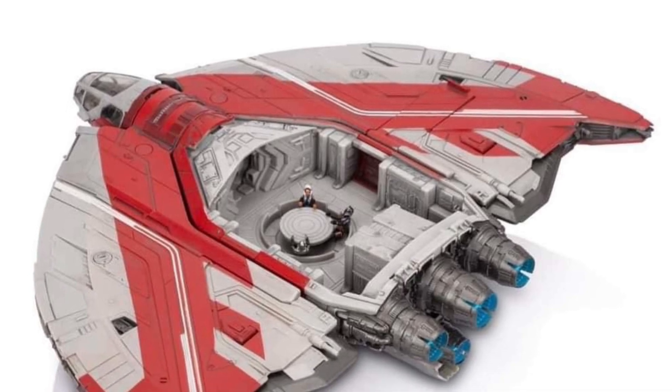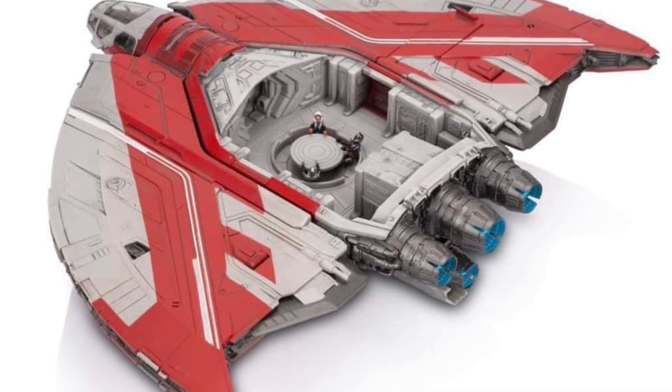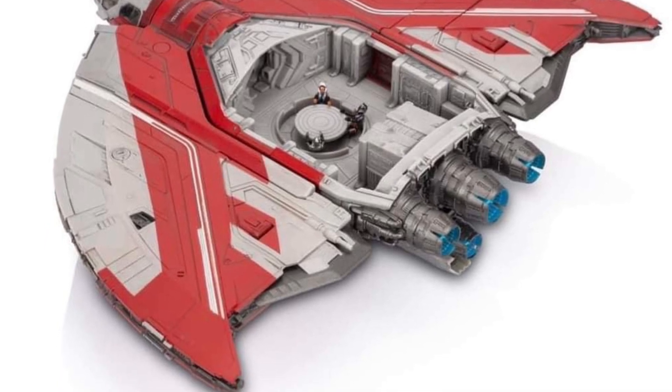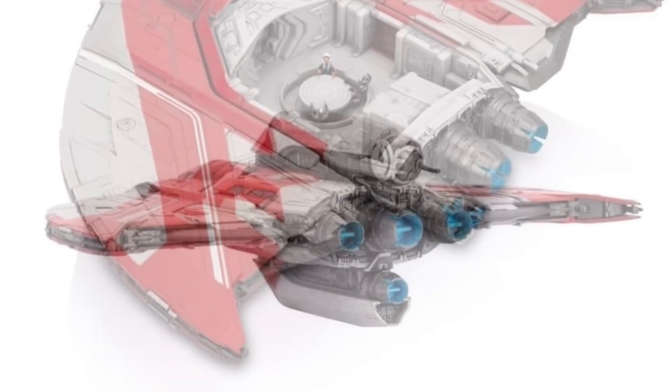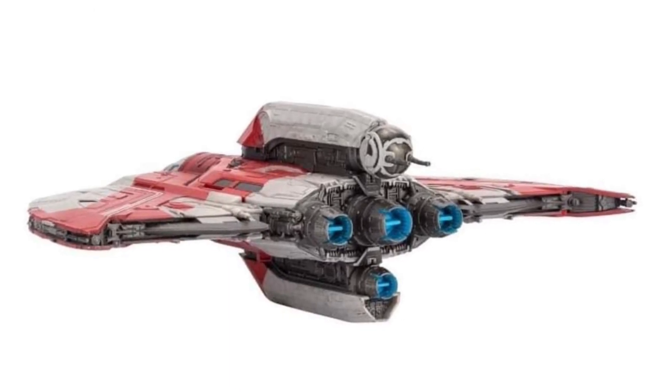Don't have details on when the pre-orders are going to open up as of yet, but once we do find out, we'll post another video and give you guys some updates. It looks like it has the shuttle effects there, blaster effects, hydro coming out of the back there. And that's pretty cool, actually.